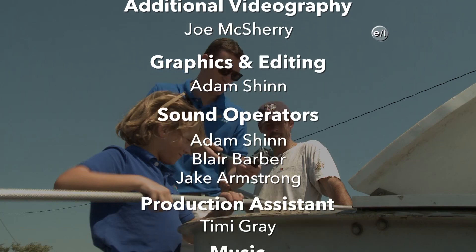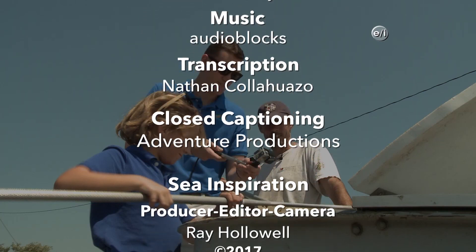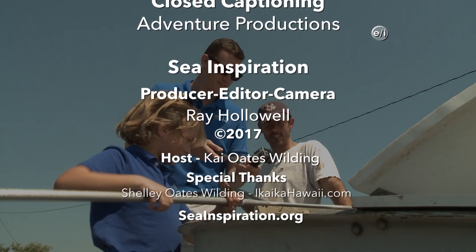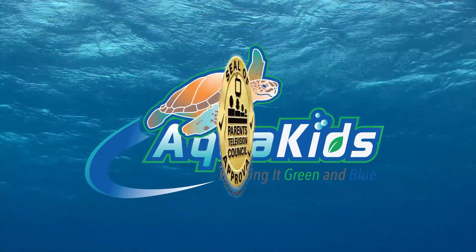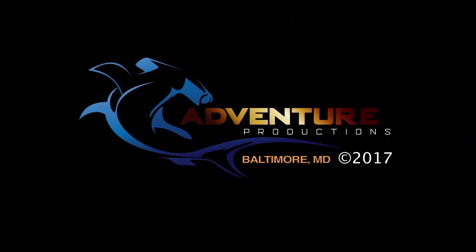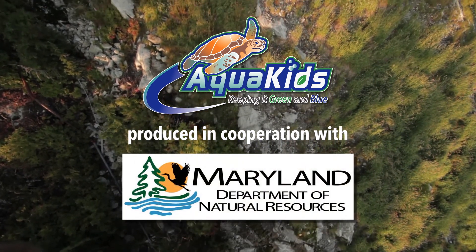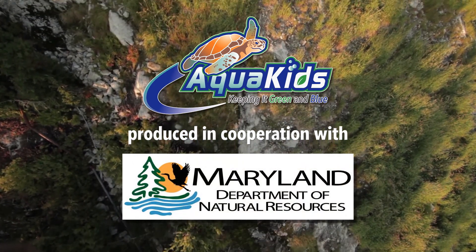Aquakids, Aquakids, traveling around the world, going where we've never been before, having fun and so much more, learning from our friends at the sea, saving them as well, Aquakids.